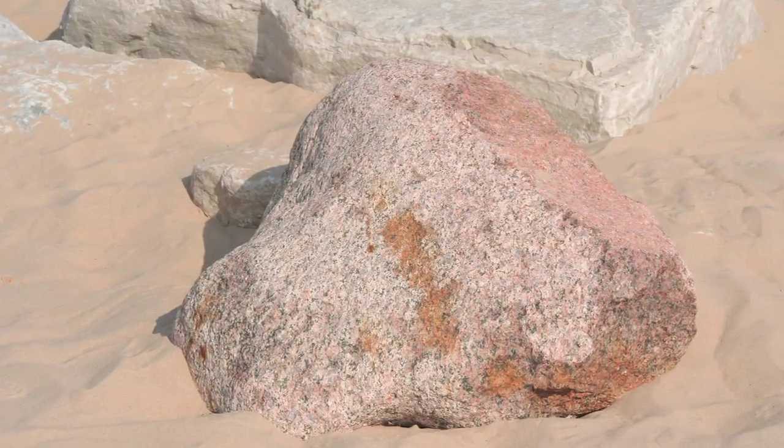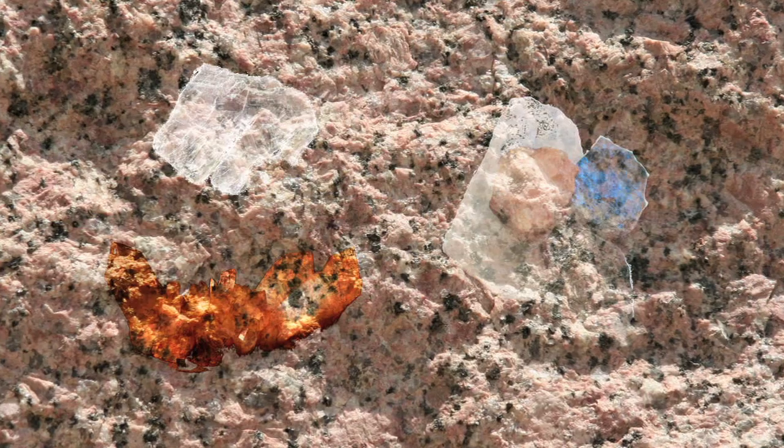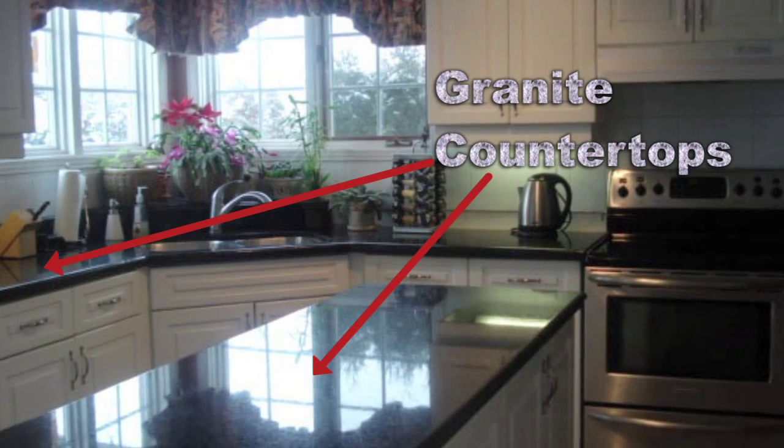Let's take a look at this rock, which is called granite. If you look closely, you can see different spots and lines. Those are the minerals that make up this rock. Granite is actually used to make kitchen countertops, so if you have one of these at home, you can actually take a closer look at it.